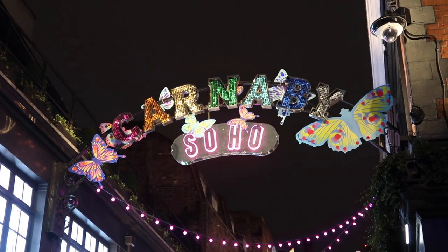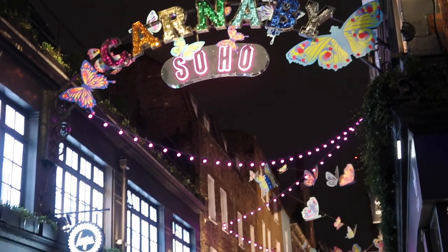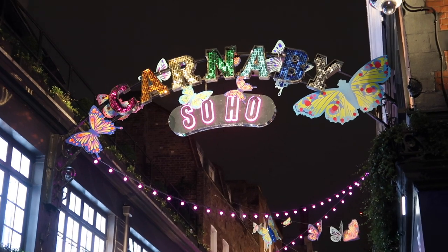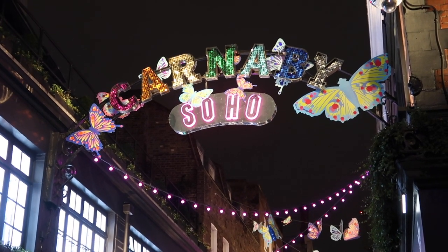My camera battery and my phone battery are low so I'm going to sign off and I will see you tomorrow. Actually, one more clip for tonight - these are the Carnaby Street lights. And now I really am off to the theatre.